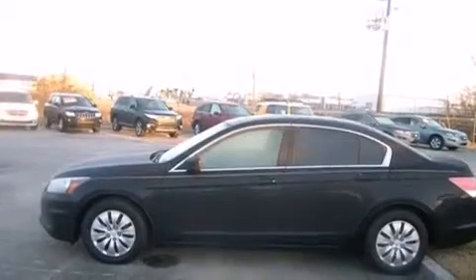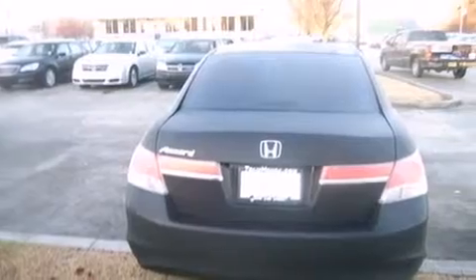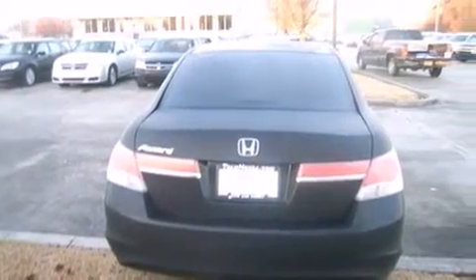All of the following features are included: cruise control, full power accessories, a CD player, rear curtain airbags, traction control. And this vehicle has fewer than 10,000 miles on the odometer.